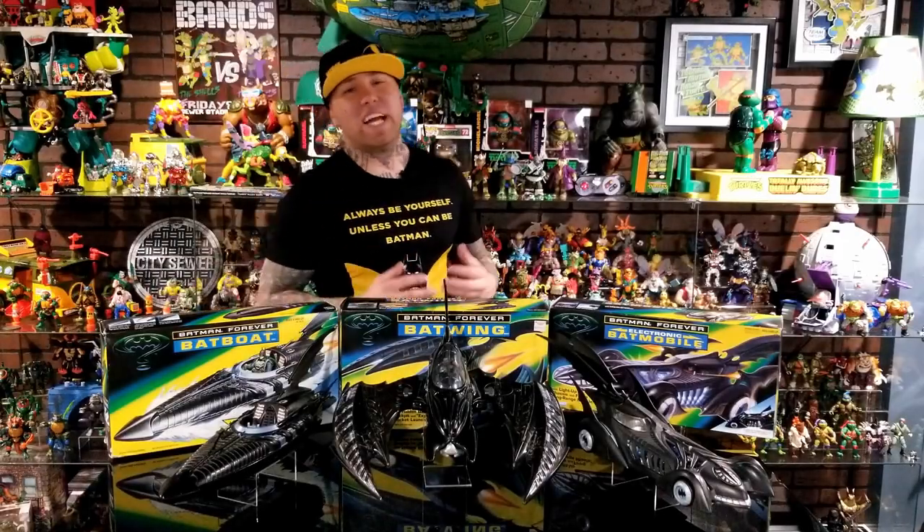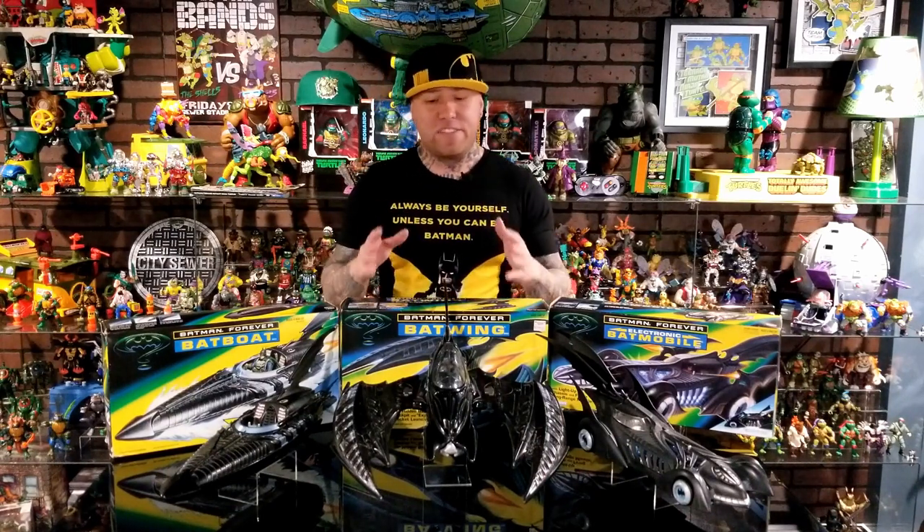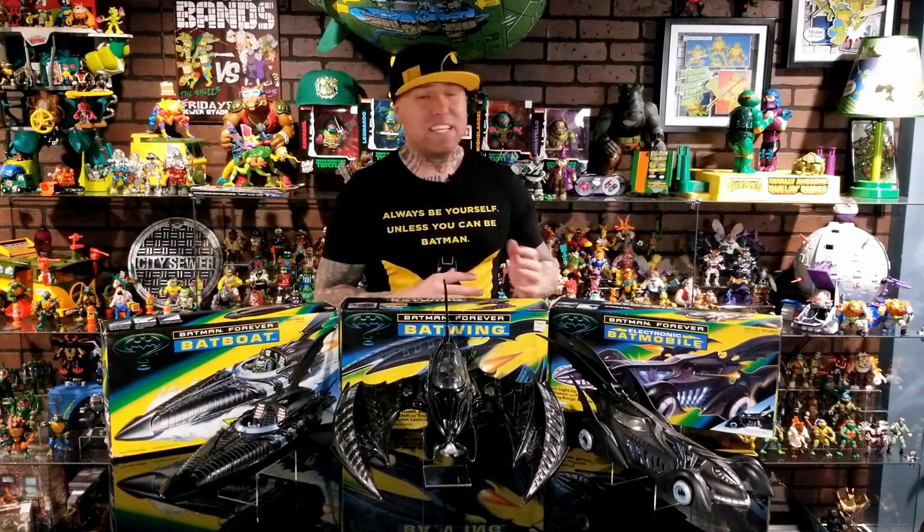I hope you guys enjoyed that look at the Batman Forever movie vehicle set by Kenner. These vehicles are amazing — Kenner put a lot of work and detail into these toys back in the day, and they're some of my top favorite Batman vehicles out of any toy line ever. They gave me a lot of play time and joy as a child. Let me know in the comments if you enjoyed the video and whether you had or always wanted these vehicles. Make sure you like and subscribe, and until next time, stay cool.